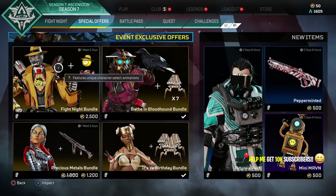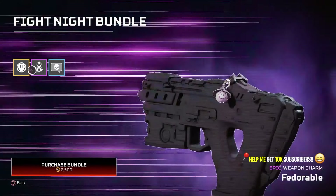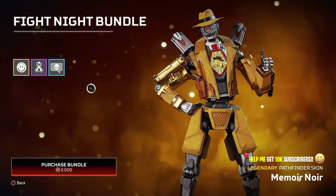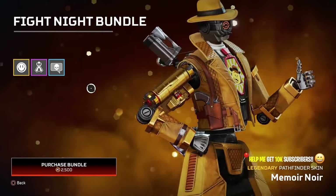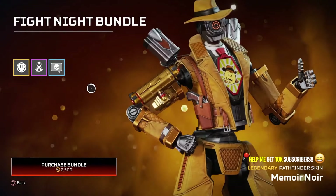What is happening? Shadowhunters back once again, coming at you today with a brand new Apex Legends skin showcase video. In this video we're going to talk about the new legendary skin for Pathfinder — it's called the Memoir Noir. That's the closest I can call it, so Memoir Noir is what we're going to call it.